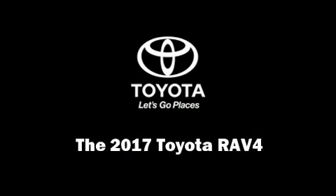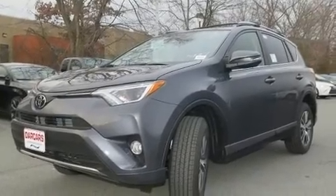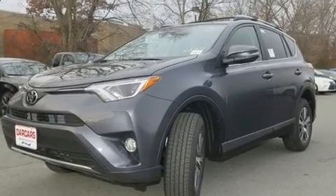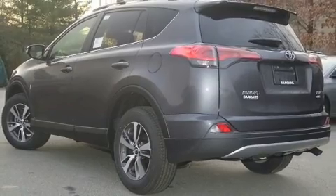Load your family into the 2017 Toyota RAV4. Under the hood, you'll find a four-cylinder engine with more than 170 horsepower. And for added security, Dynamic Stability Control supplements the drivetrain.